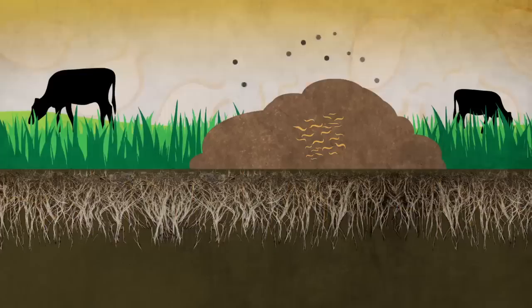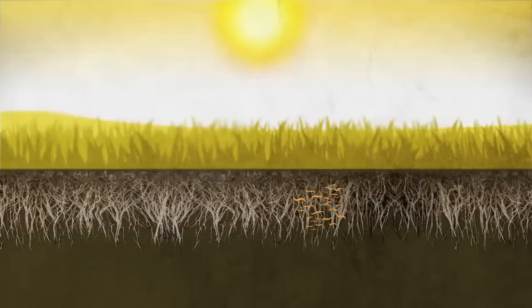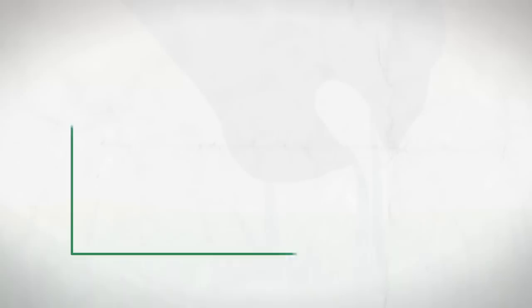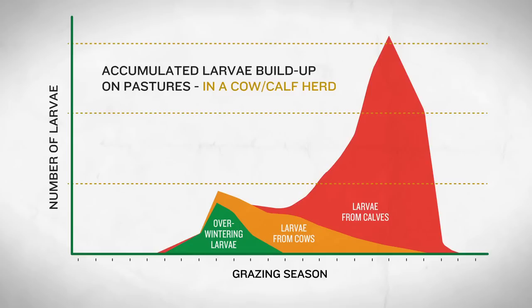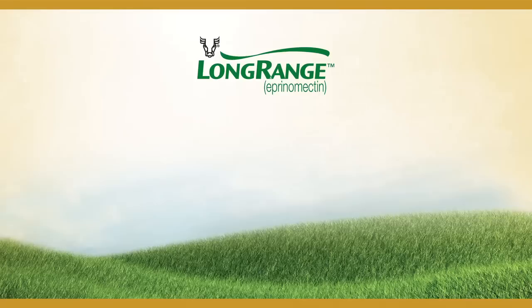The same thing happens during hot, dry periods of the summer — parasite larvae move back underground to stay protected. This happens about the same time that the grass stops growing. Once the weather improves and the grass begins growing again, parasite larvae come back out, ready to be ingested. It's important to understand this cycle of dormancy and infectivity because this initial wave of nematodes early in the grazing period is what creates a big increase in parasite pressure later in the season.